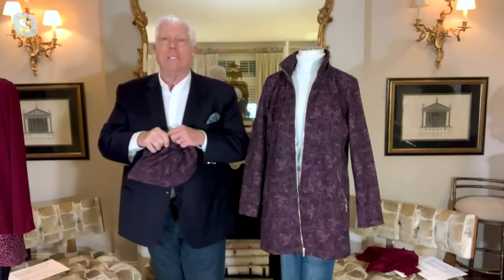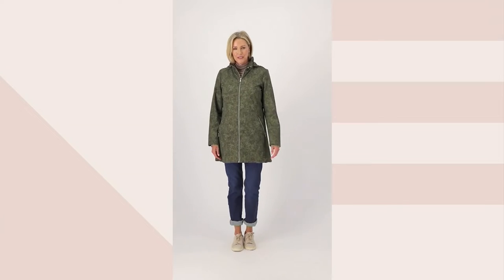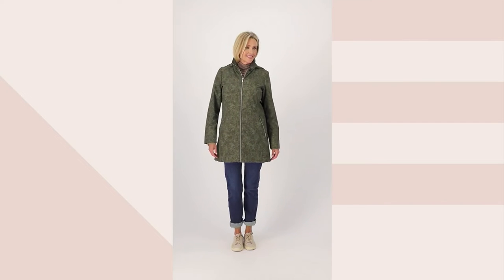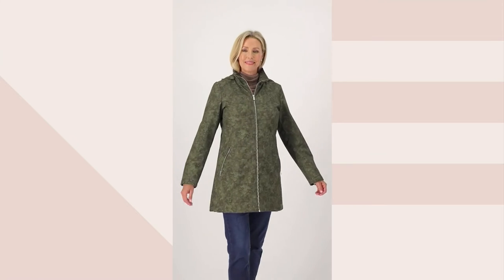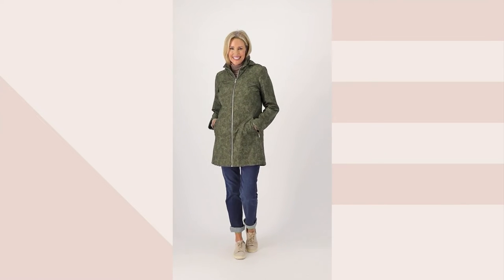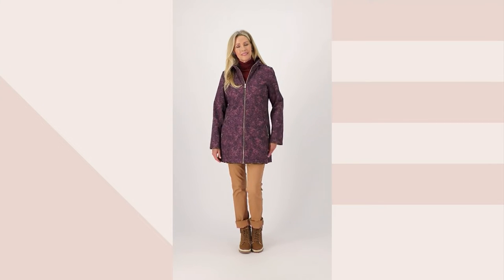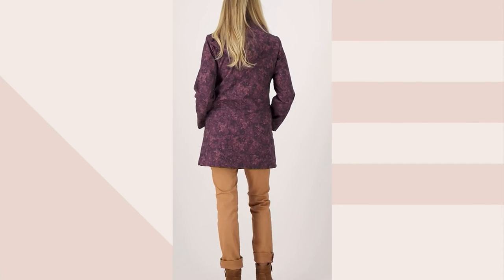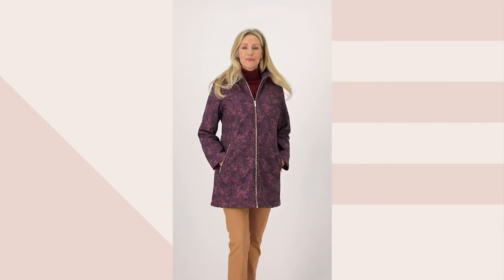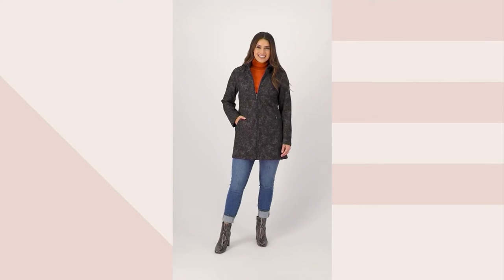When QVC called and said we want to make this a very special price — like a TSV, like a today's special value price — we said okay, let's do this. In some parts of the country, this is your winter coat all year round. In the Northeast, you're wearing this until it drops below 30. This is buy now, wear now. It's just easy and breezy to go.